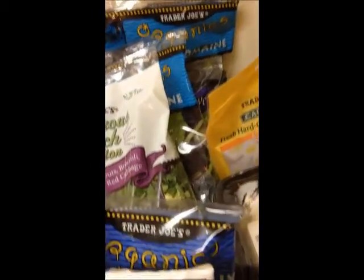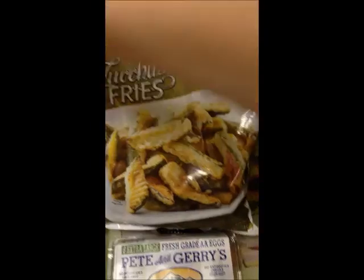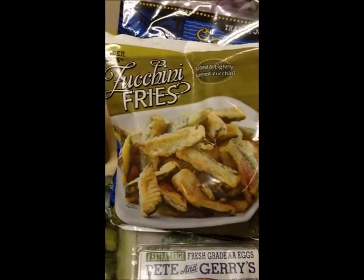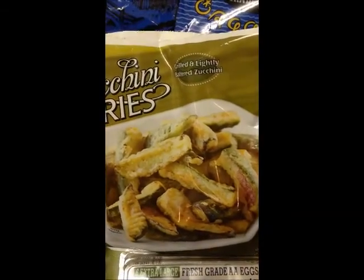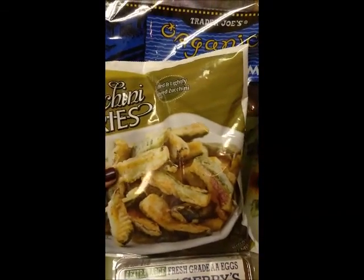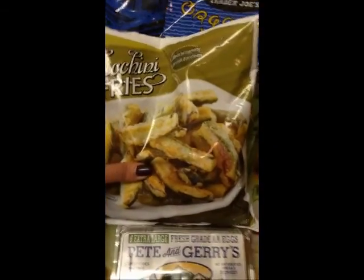I always like to have a little treat — something that isn't super healthy — but if I feel like eating something not super healthy I like to have a few options. Today I decided on zucchini fries, which are grilled and lightly battered. I put them in the oven, and that allows me to feel like I don't need to go get french fries or other fried foods. They're baked and grilled.